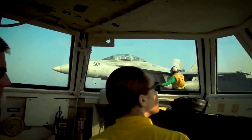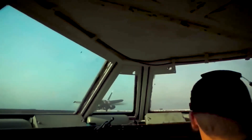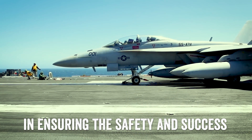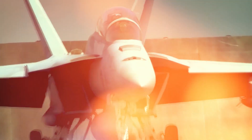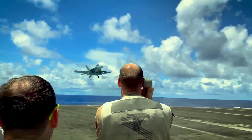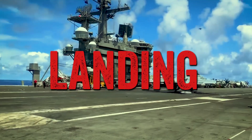Aircraft carriers rely on catapults and arresting gear to launch and recover aircraft. These systems play a vital role in ensuring the safety and success of flight operations. The catapults are used to accelerate the aircraft to takeoff speed, while the arresting gear assists in safely stopping the aircraft upon landing.